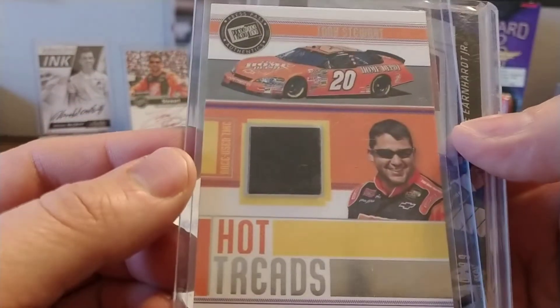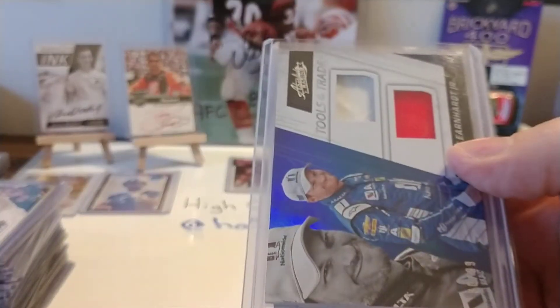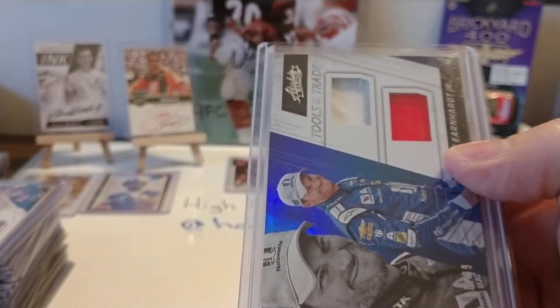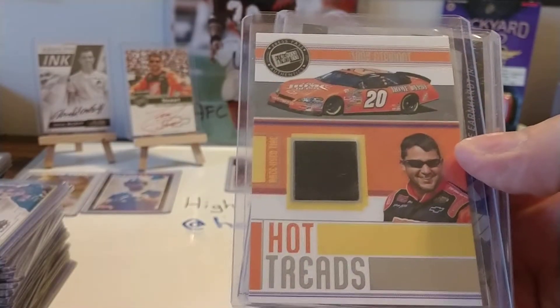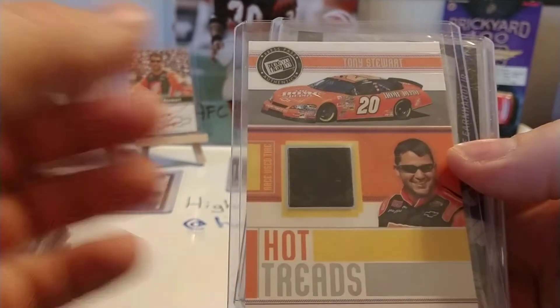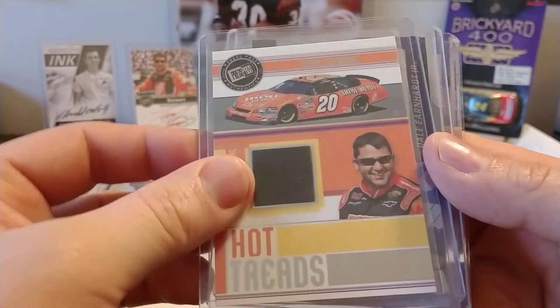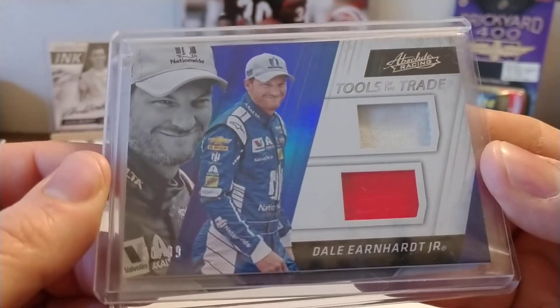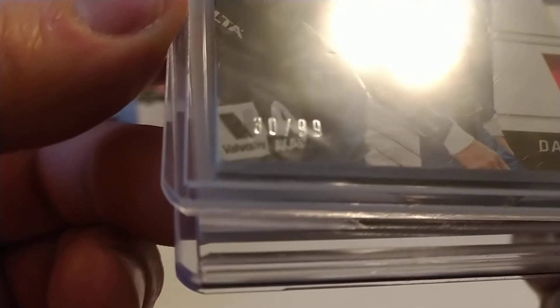Here's another Tony Stewart relic — I don't think this is a Cup Chase Redemption. Press Pass had guaranteed hits in their blaster boxes, and this was just one that I had pulled out of one of their blaster boxes. And a nice Dale Jr. — got this on eBay last year, numbered 30 out of 99. I apologize for that glare.